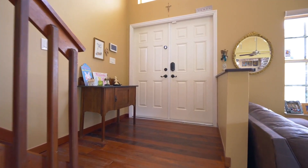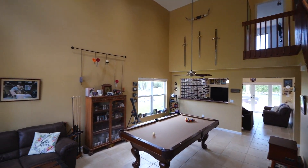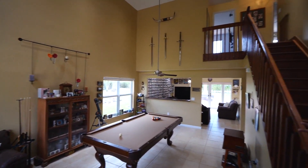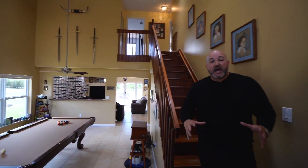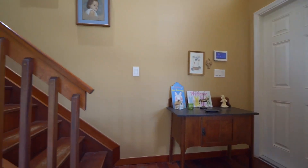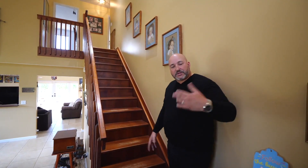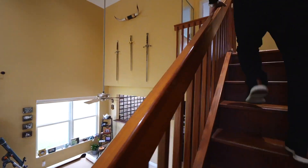Come on in, welcome to the tour. Look at this spectacular entryway — you have these beautiful volume ceilings and all these big windows that let in so much natural light. Now before we go upstairs, I just want to mention these amazing wood floors right here, and this beautiful wood staircase.